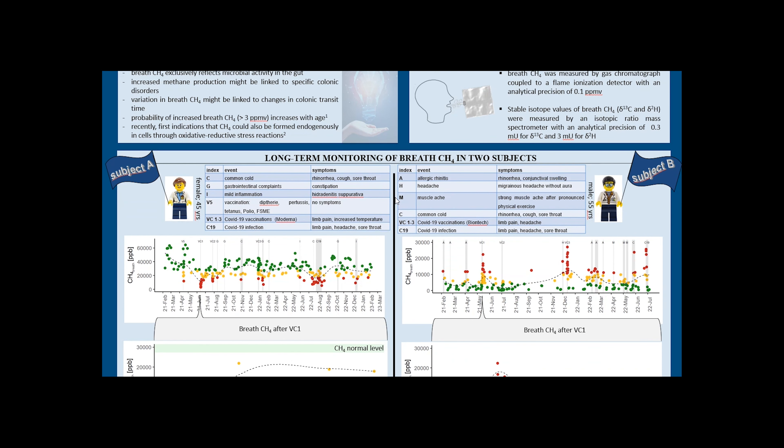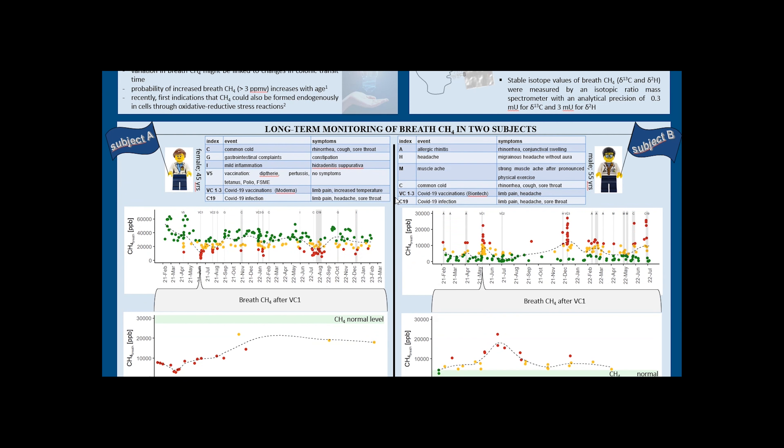Here we see results from long-term monitoring of two subjects, one female and one male. The table gives an overview of immune and inflammation events of subjects A and B during the monitoring period, represented by vertical grey shaded columns in the plot. Different colours indicate different percentages of breath methane values related to periods of immune events: red indicates activated immune level, yellow medium, and green normal. Both subjects exhibited significant deviations from their normal methane breath levels during periods of potential enhanced immune activity. During immune events, breath methane values of subject B showed an increase by a factor of up to 25 compared to normal levels.